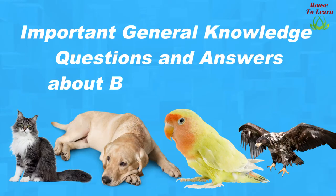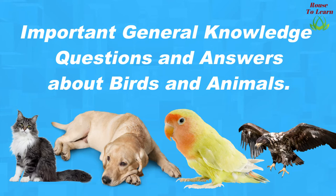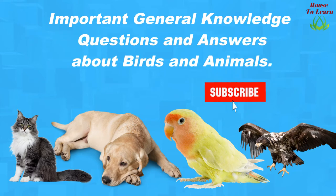Hello everyone. Today we will see important general knowledge questions and answers about birds and animals. If you are the first time to my channel, please click the subscribe button and press the bell notification icon so that you won't miss any upcoming videos from my channel. Okay, let's start.